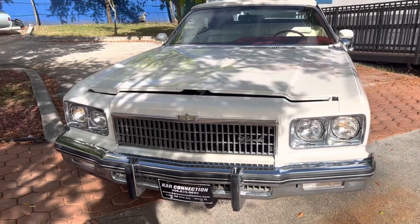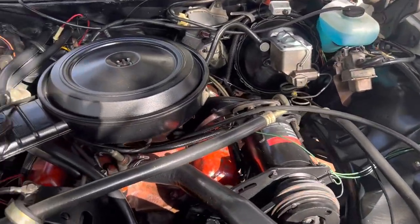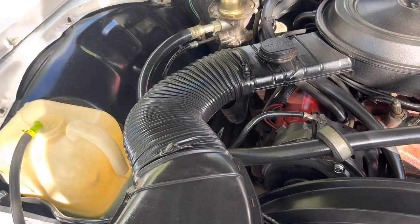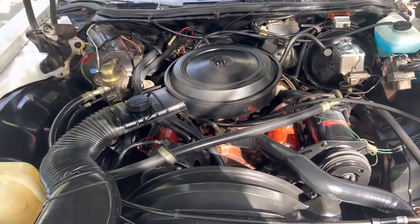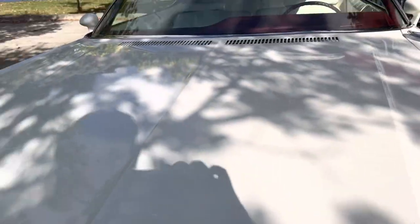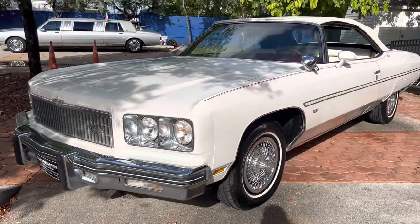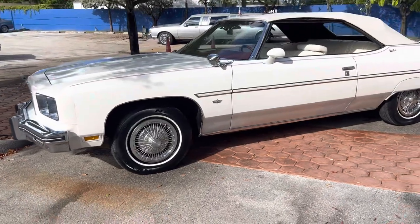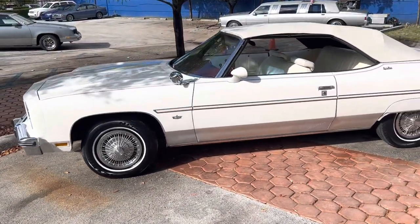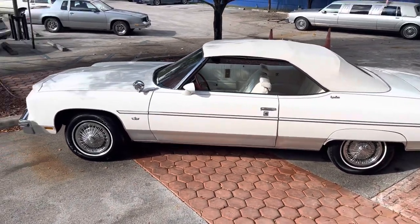Got a 400, AC, power windows. Clean engine compartment, motor running nice. All original. We sell and ship worldwide, and we finance nationwide. Please visit our website for more information on that. Got brand new tires and runs and drives as good as it looks.